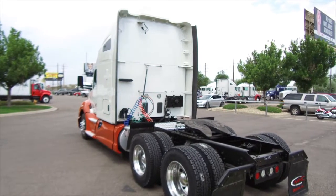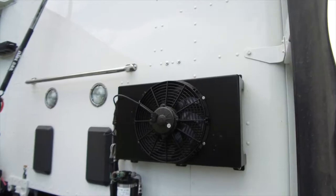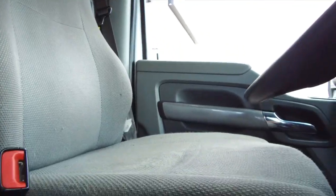This truck comes equipped with collision mitigation, S-bar heater, adaptive cruise, and a tri-pack APU. You'll also be sitting on comfortable air ride seats, which are in great shape.